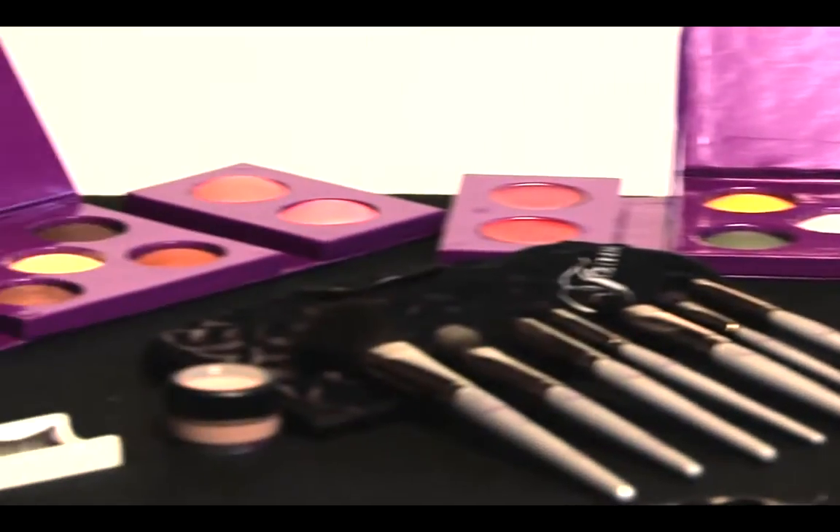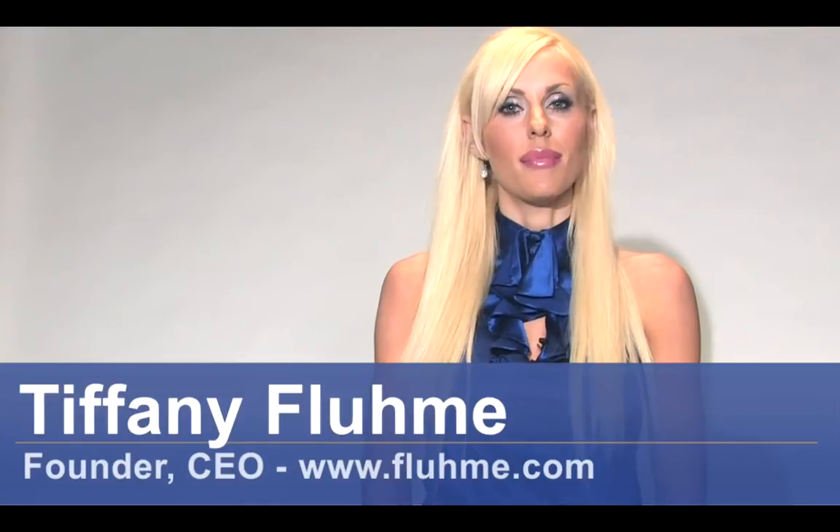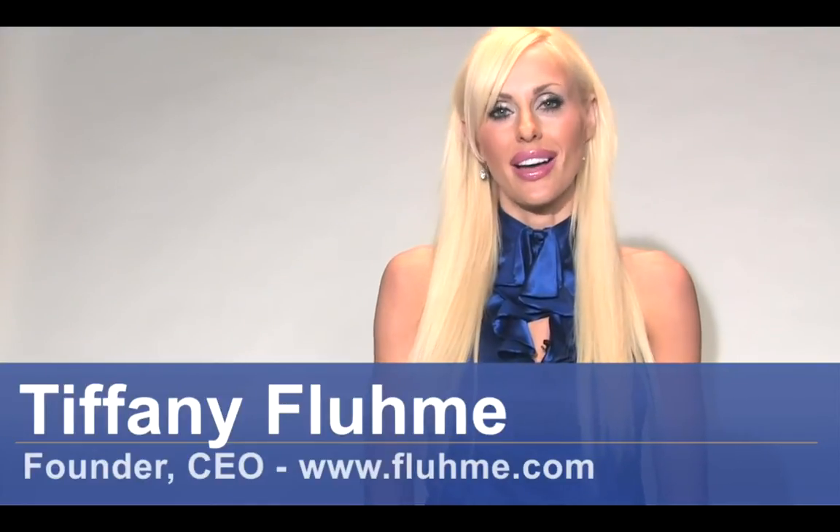Hello, my name is Tiffany Flume, founder of Flume Beauty. Today, we're going to talk about choosing the best eyeshadow shades for your eye color.